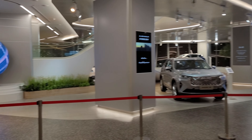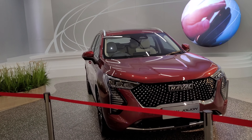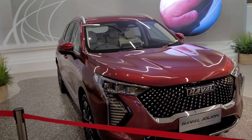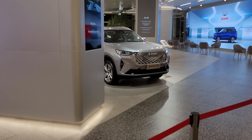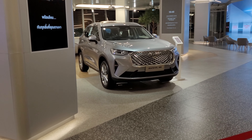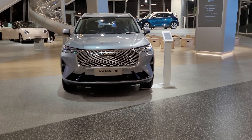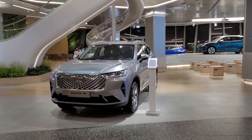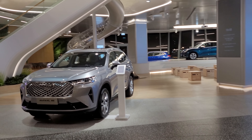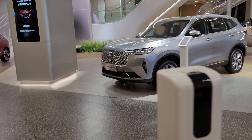GWM, Great Wall Motors. Checking out the car dealership that you can buy inside the mall, Icon Siam. I believe most of the cars here are all electric. I can see the SUVs are HEV, and this one is an H6. Pretty nice looking cars. Let's go inside and check out what they have.